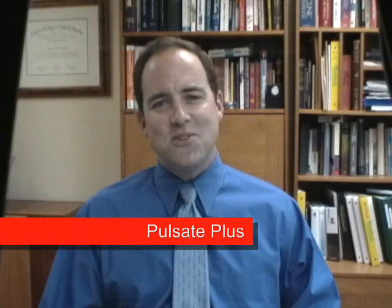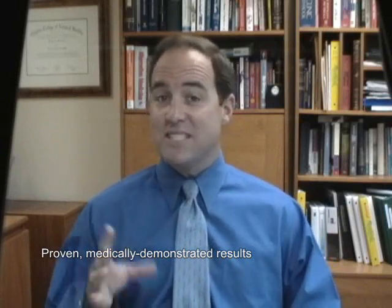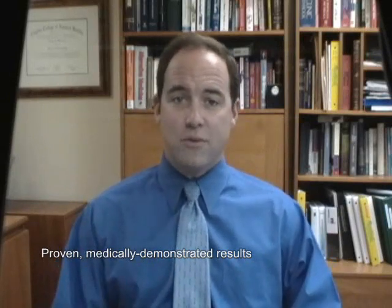Hello, I'm Dr. Troy Sanford. The food you eat directly affects your health. Whether it's from your plate or your supplement program, it's what you do on a daily basis that will have the greatest impact on your quality of life. I would like to introduce you to a brand new liquid supplement that can change the way you look at nutrition. It's called Pulsate Plus.